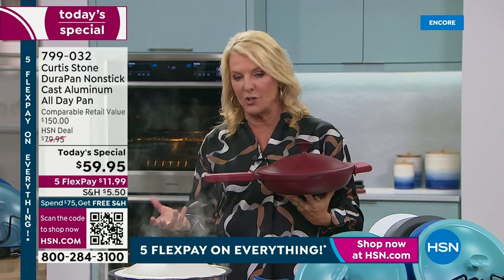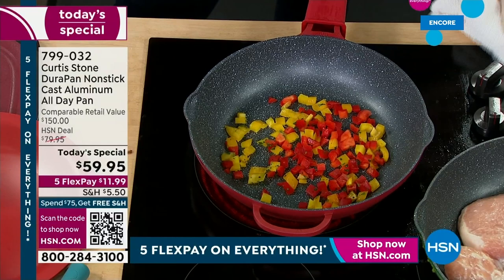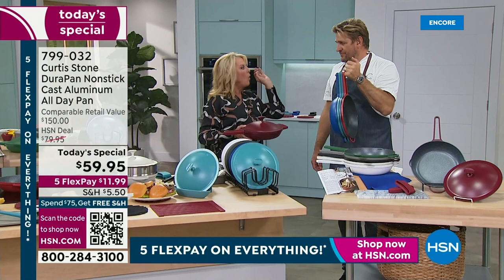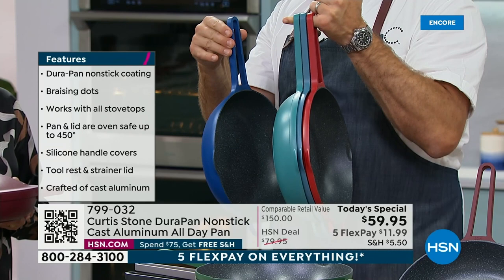The DuraPan nonstick is five layers — four times the strength of unreinforced nonstick. It's PFOA free, which is a big deal. Look at what I'm doing — that's four pieces of cookware on a pinky. So is it lightweight? Yes, it sure is — you can see it right there hanging off my pinky.